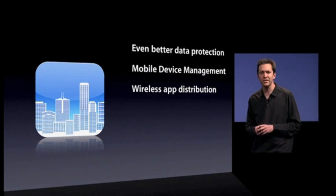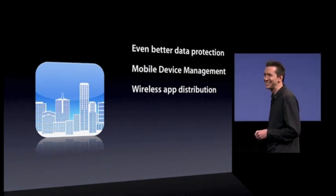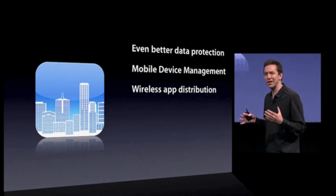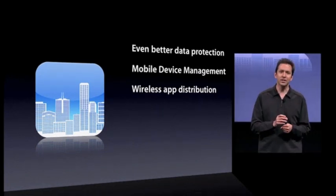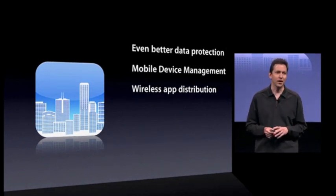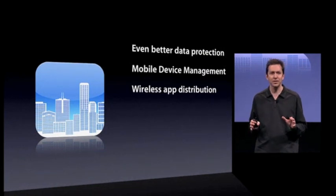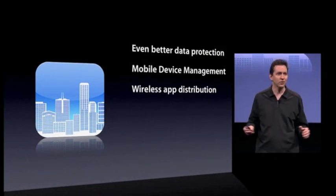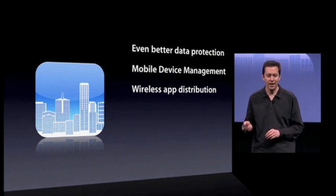Next, wireless app distribution. A lot of companies are building custom applications, and until now the employee would have to plug into iTunes to get those apps. But no more. With iPhone OS 4, a company can wirelessly distribute these applications anywhere in the world from their own servers.